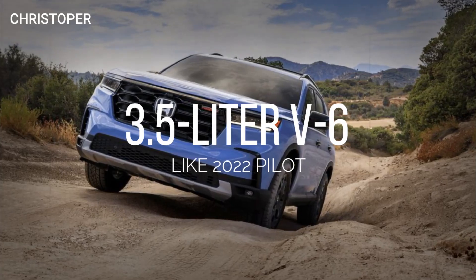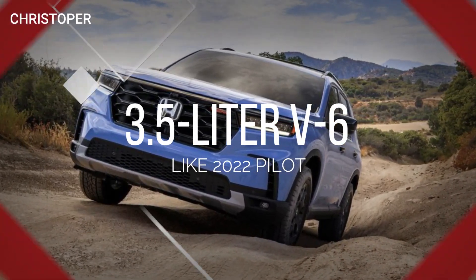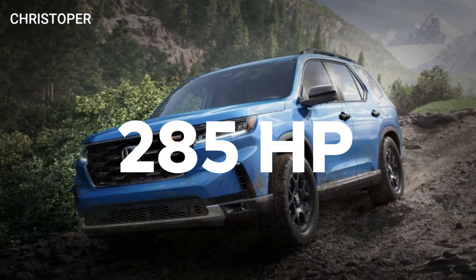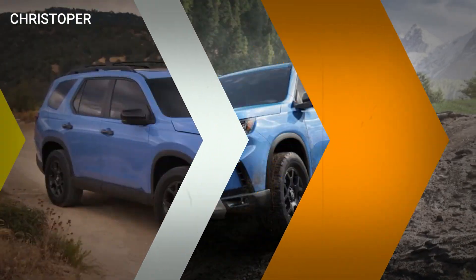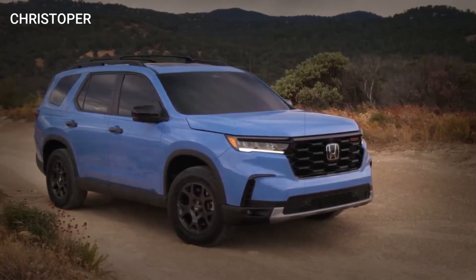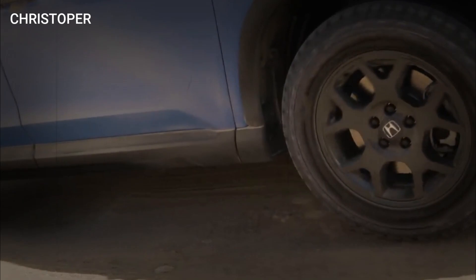The new 2023 Pilot has a 3.5-liter V6 engine like the 2022 model. In the new SUV, it makes 285 horsepower, a 5-horsepower boost from last year. The 2023 Pilot sports a new 10-speed automatic transmission, but front-wheel drive is standard and all-wheel drive is optional.